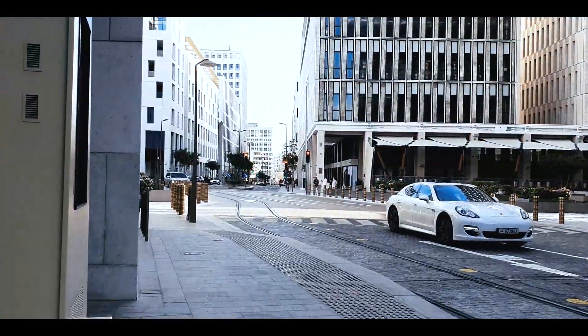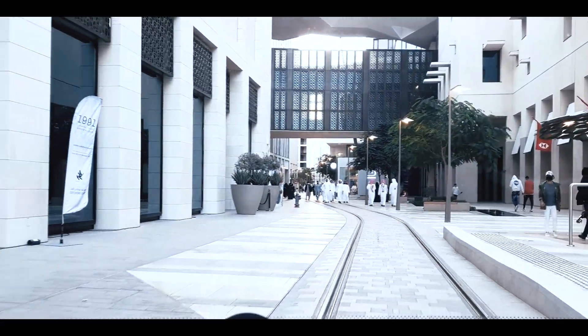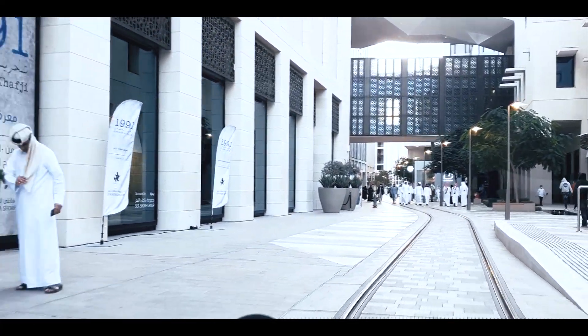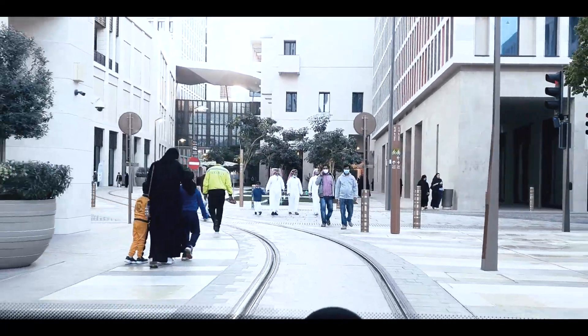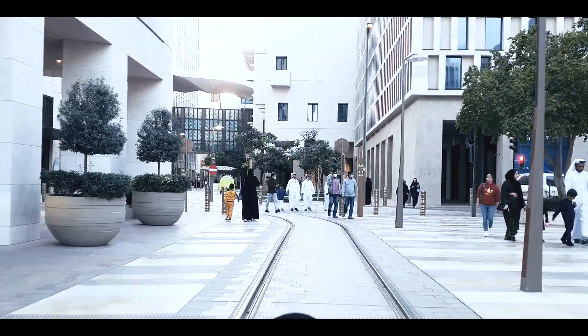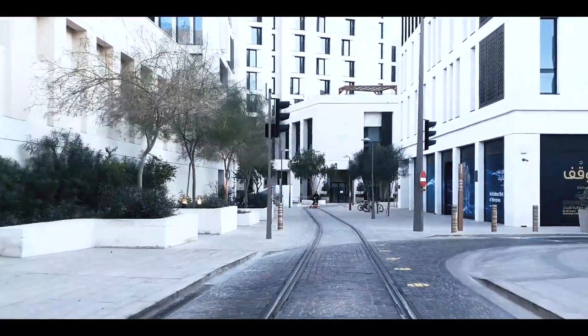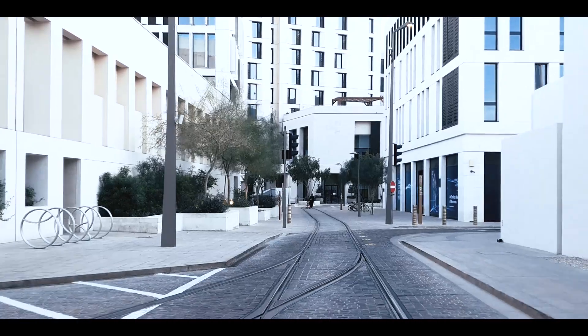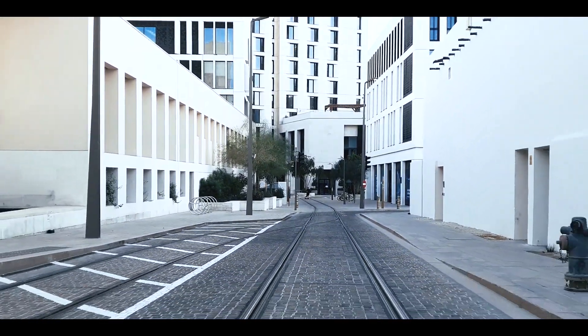Msheireb Downtown also features a tram running around a closed loop circuit with a 2.12 km track. Msheireb's self-powered trams have 33 seats with onboard CCTV and Wi-Fi. There are currently 3 trams going around 9 stops, with a tram arriving every 6 minutes. It is considered a smart city — a city within a city — and now dubbed a smart city with soul.